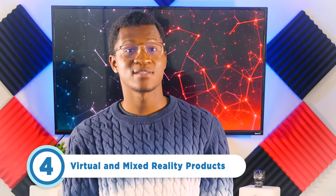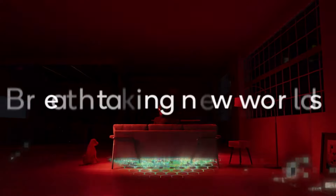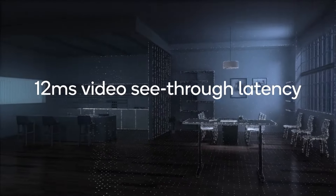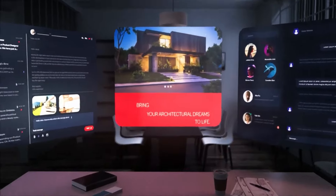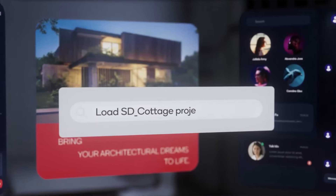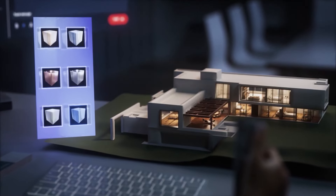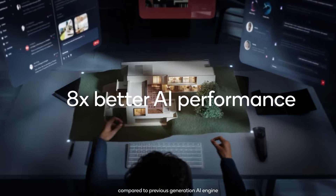It wouldn't be a CES event if virtual and mixed reality products weren't making big waves. Qualcomm unveiled the Snapdragon XR2 Plus Gen 2 chip, specifically designed for virtual and mixed reality headsets. This chip is a successor to the Snapdragon XR2 Gen 2 platform for AR, VR, and mixed reality. With the new chip, users can experience an impressive 4.3K per-eye resolution, smooth 90 frames per second performance, the ability to support 12 or more concurrent cameras, and enhanced connectivity with Wi-Fi and Bluetooth.